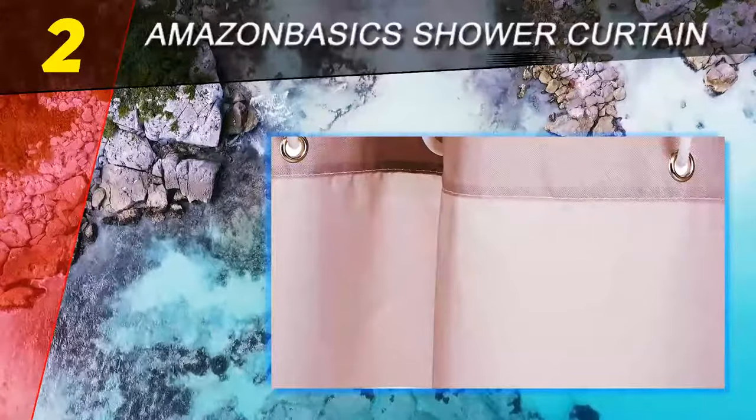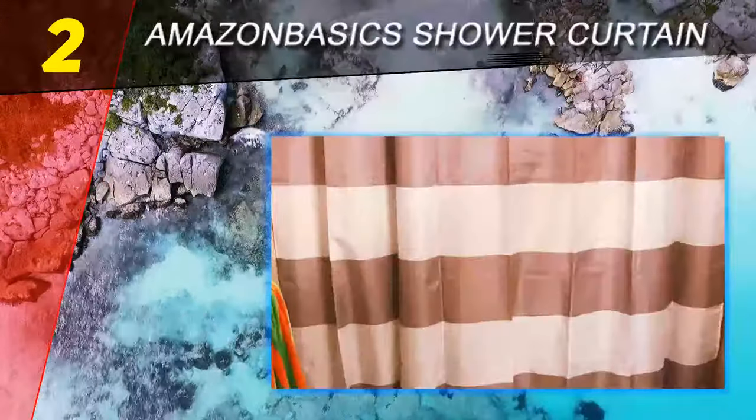The shower curtain comes in four classic patterns including polka dots, stripes, herringbone, and plain white. Additionally, you'll get 12 plastic curtain hooks, and the curtain is machine washable for easy maintenance.